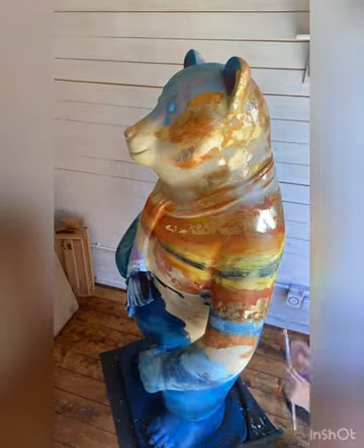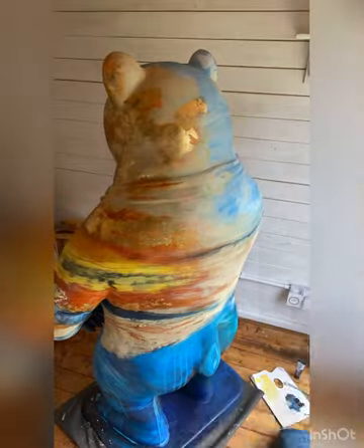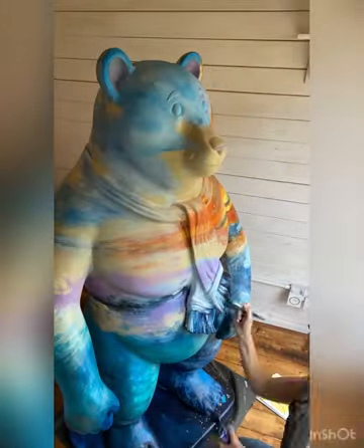I didn't record the time that I spent on this bear, but it was more than hours. It was lots and lots of days of work. But I loved it. I enjoyed every minute.